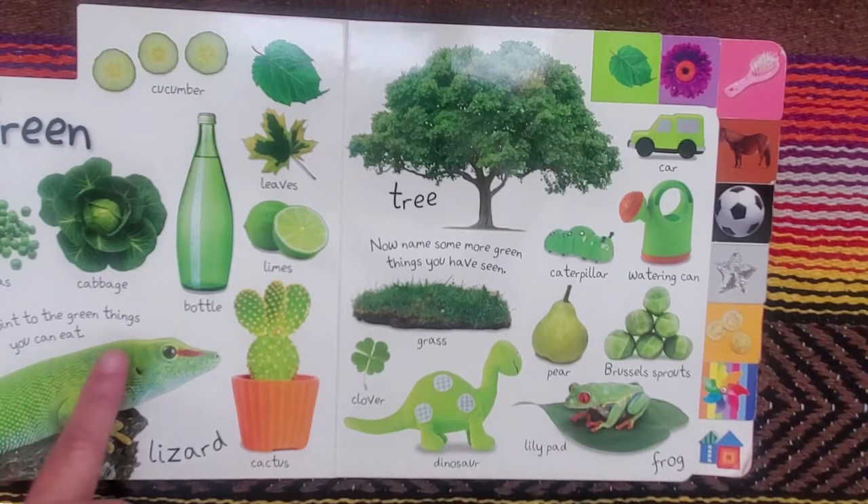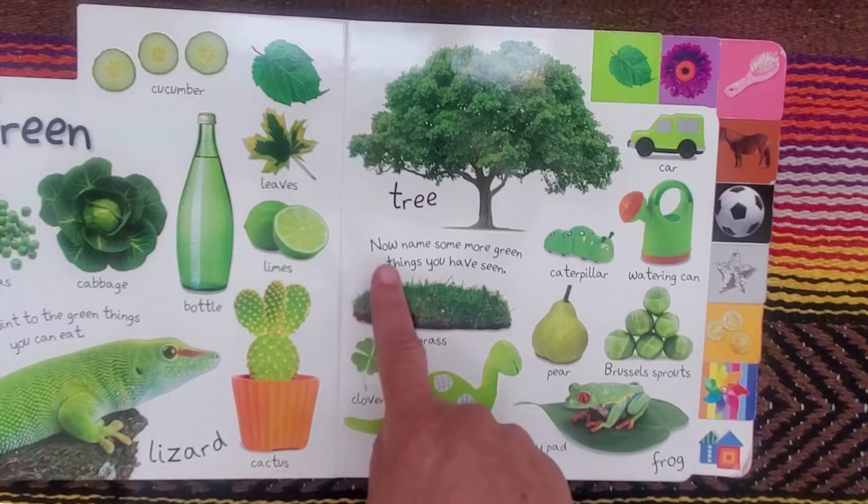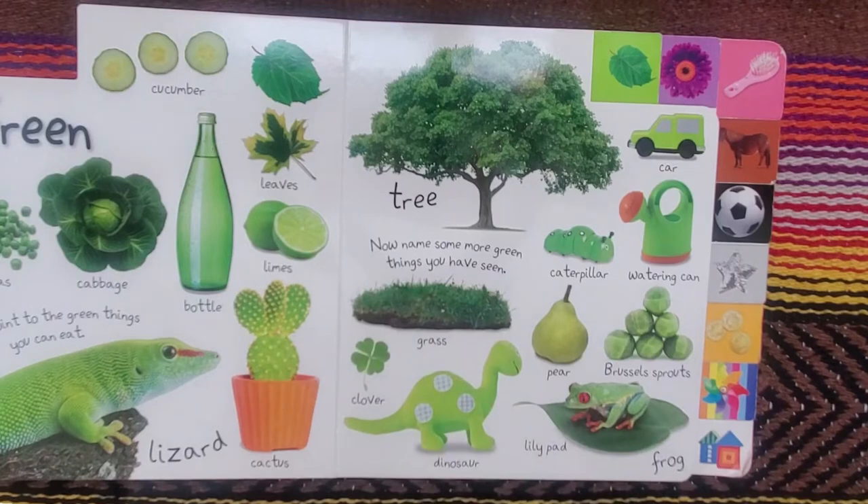So this says, let's point to the green things you can eat. And now name some more green things you have seen.